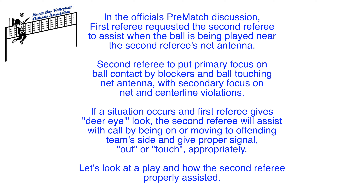If a situation occurs and the first referee gives a clear-eye look, the second referee will assist with the call by being on or moving to the offending team's side and giving the proper signal — out or touch — appropriately.